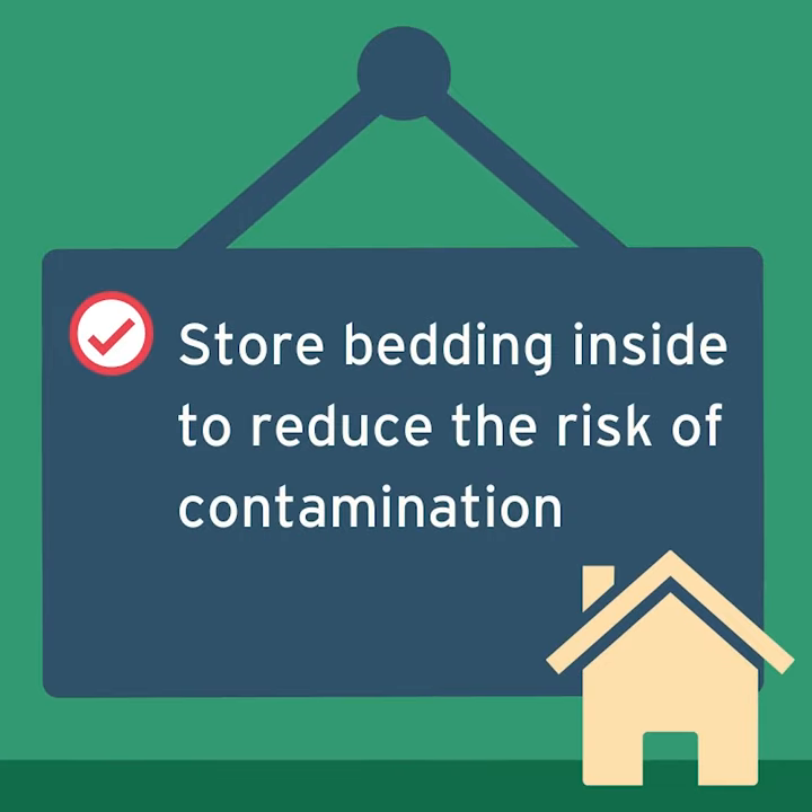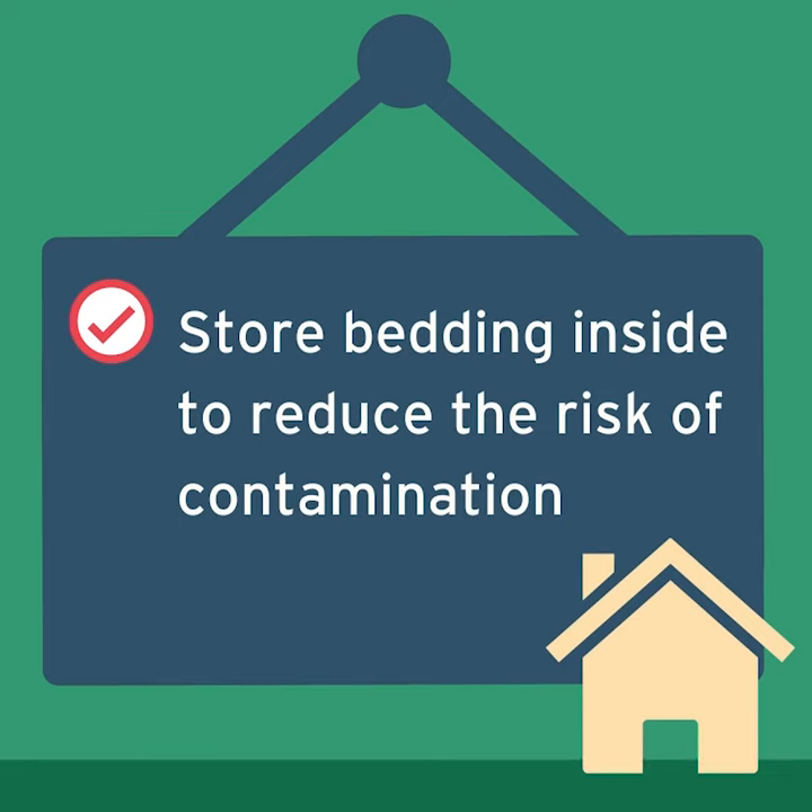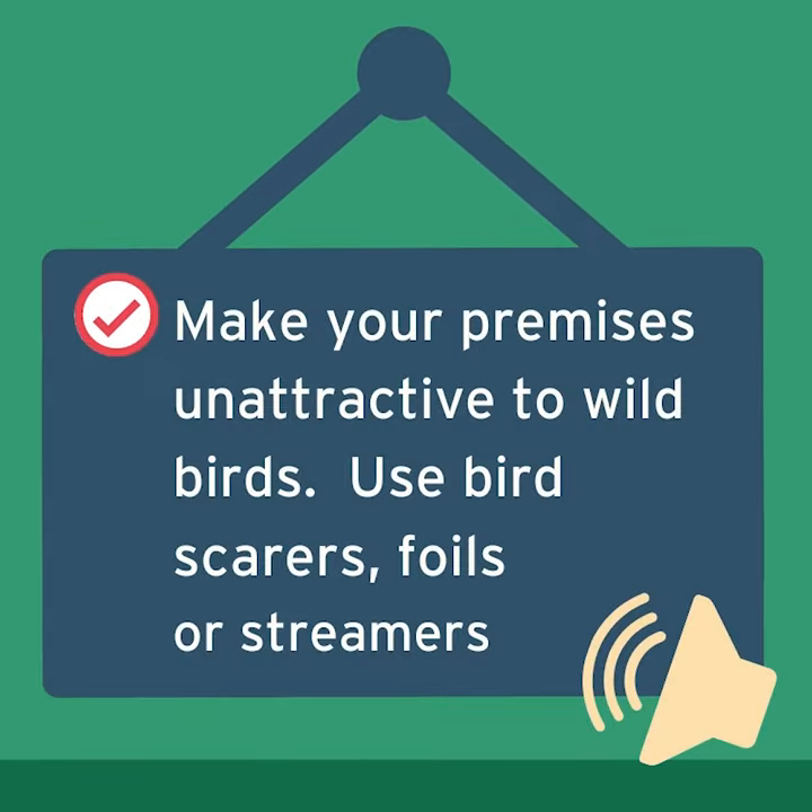Store bedding inside to reduce the risk of contamination. Make your premises unattractive to wild birds by using bird scarers, foils or streamers.